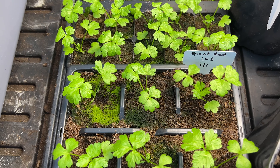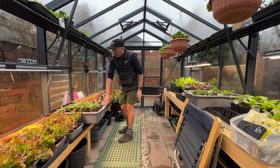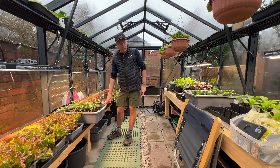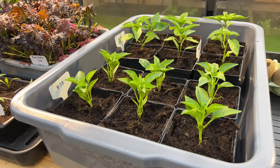Here I've got my first succession of celery - this is the stuff that will get planted out in the polytunnel and we'll be eating that in May. Then my peppers - I've just potted them on, which is why they're in the greenhouse. They're actually growing under grow lights in the conservatory right now, and I've got another batch of those over there.